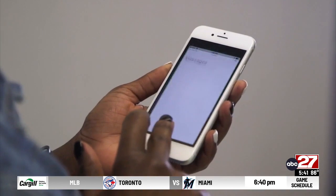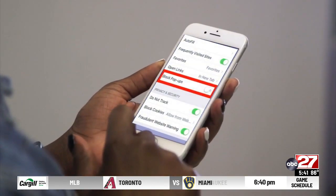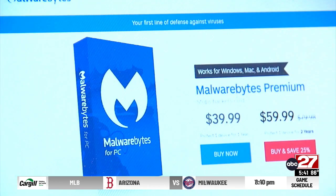Clearing your web browsing history does help a little bit on the phone. You can also download a Safari pop-up blocker on your iPhone, or install Malwarebytes if the ads are targeting your laptop.